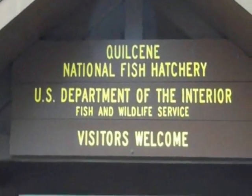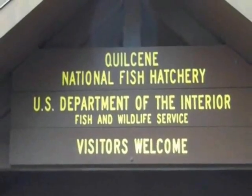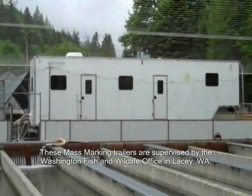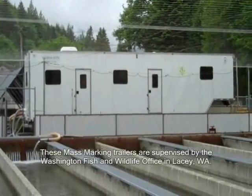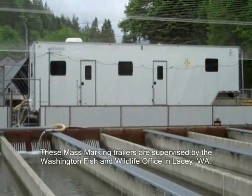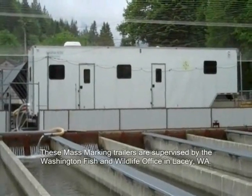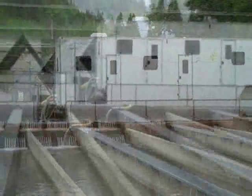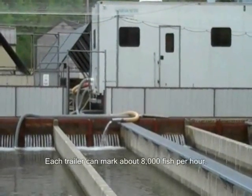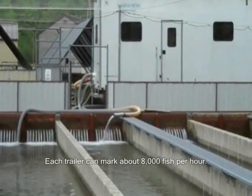Each year, over three quarters of a million fish are marked with coated wire tags. For two to three weeks each June, a marking trailer comes to the Quilseen Fish Hatchery to mark fry that were reared during the previous fall spawning events. Fish that are marked in the trailer are released from the hatchery the following spring. This marking process allows the tracking of movements and survival rates of specific fish stocks.